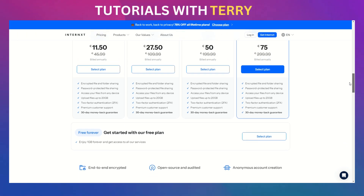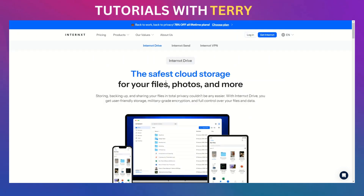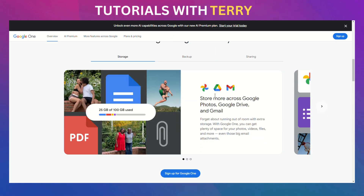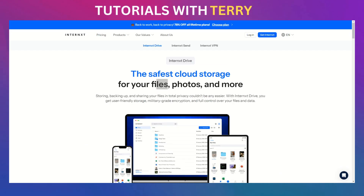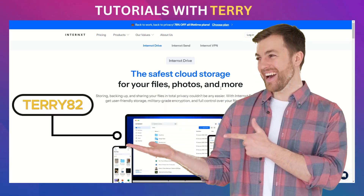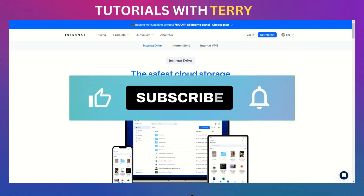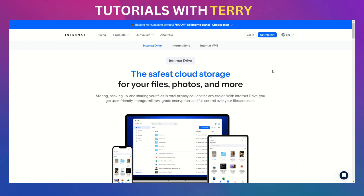So, what's the verdict? If privacy is your top concern, Internext Drive is clearly the winner. But if you need integration with productivity tools like Google Docs and easy collaboration, Google Drive still holds its own. The choice depends on what matters most to you. If you're serious about keeping your files private, hit the link in the description, use code TERRY82, and get a crazy discount on Internext's plans. Trust me, it's worth it. If you got value from this video, don't keep it to yourself — like, subscribe, and share it with someone who needs it. Appreciate you watching, and I'll catch you in the next one.